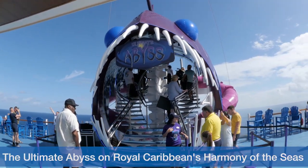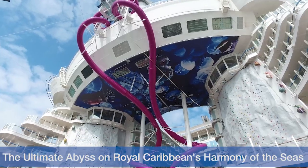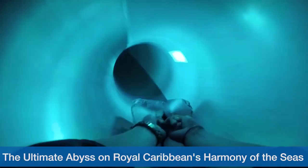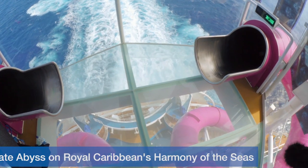Dare to enter the mouth of this monster-like fish with big eyes and fangs? The Ultimate Abyss is not a water slide — it's a pair of 10-story slides on the back of the ship. Each tube is a dark tunnel with flashing lights and startling sound effects that follow you all the way through. For the ultimate scare, make sure to look down before you enter the slide.